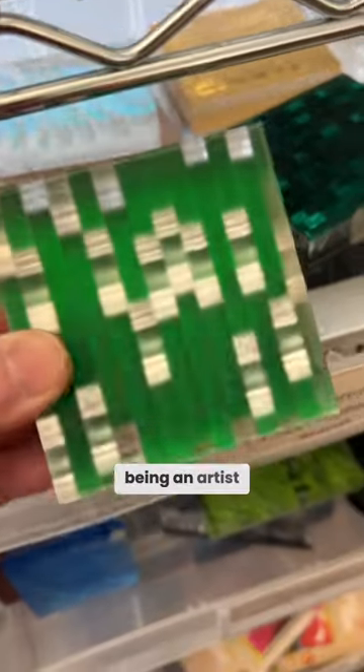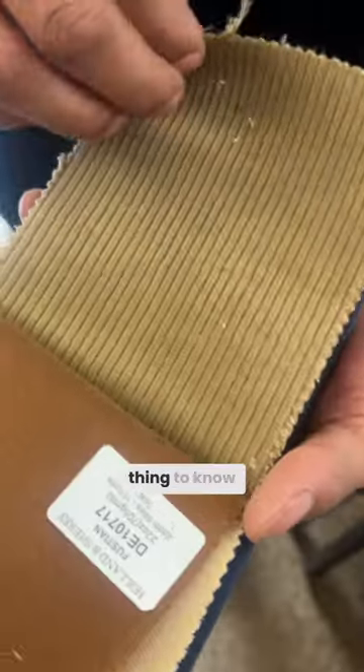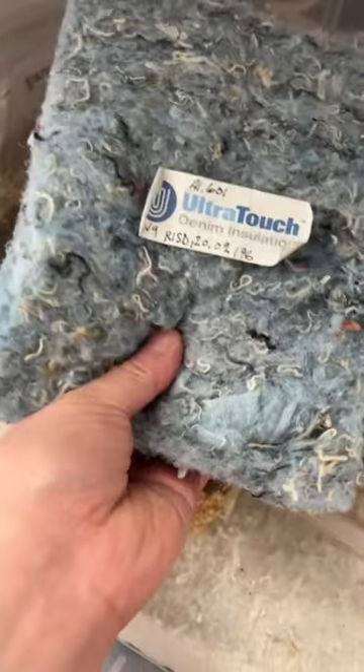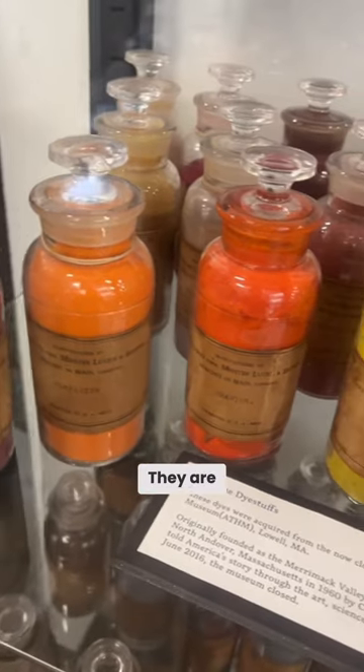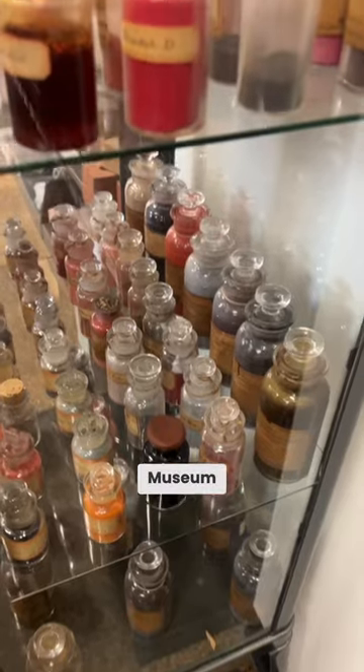A big part of being an artist is just knowing what are the materials that are available, and that's not always the easiest thing to know about without people who are guiding you. These are antique dyes. They are from a closed American textile history museum.